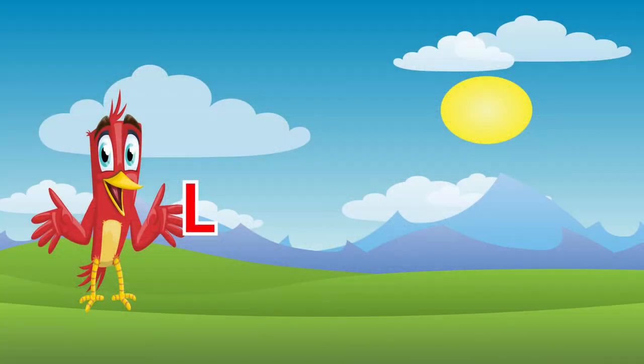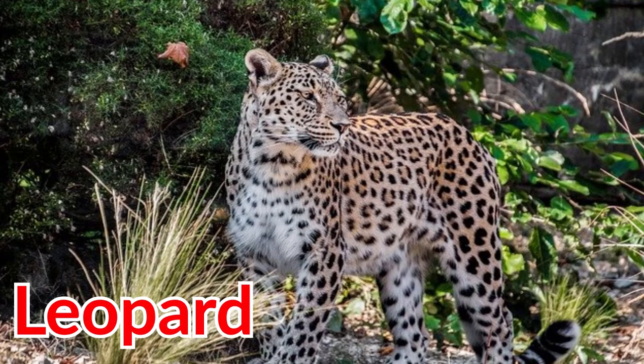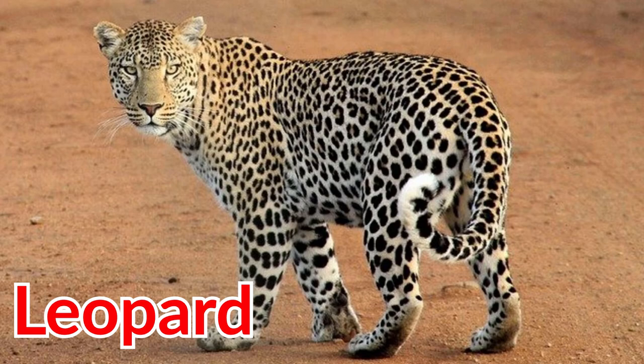The letter L can also be used in leopard. Leopards live in forests. Leopards sleep in trees or in thick bushes. Leopards eat fish, reptiles, antelopes, monkeys, baboons, and small animals.